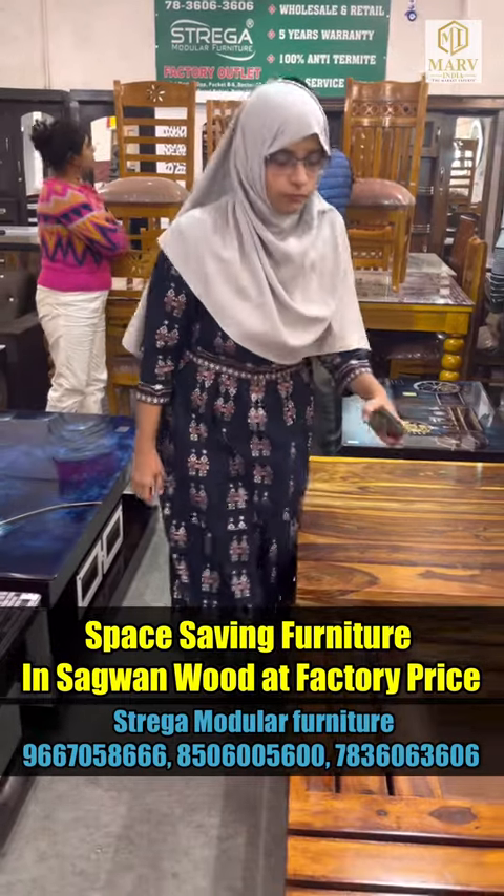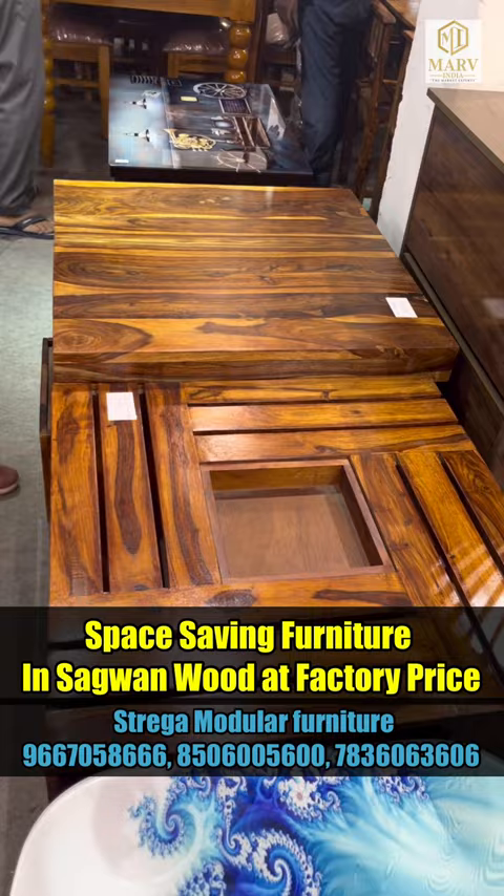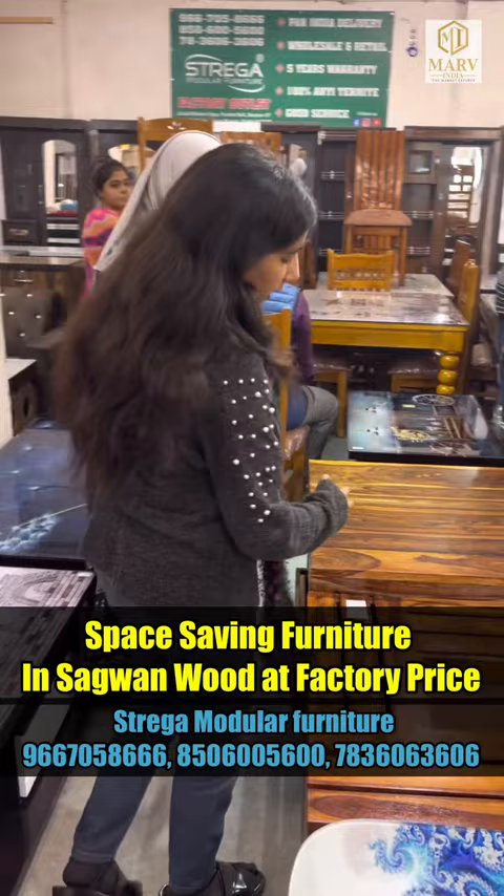Oh, this is what you have kept in the background — this is what it is. Wow, the pattern is very beautiful. This is a center table. It is pure shisham wood. It is a beautiful pattern.